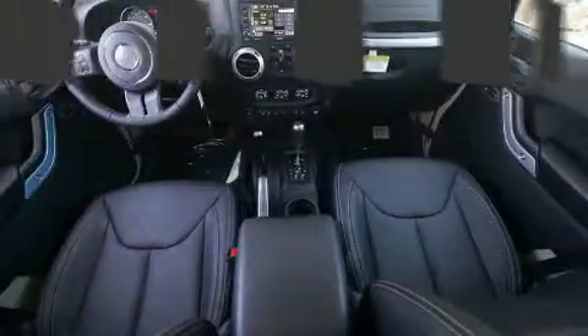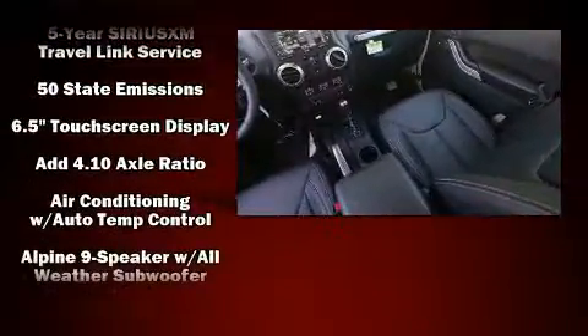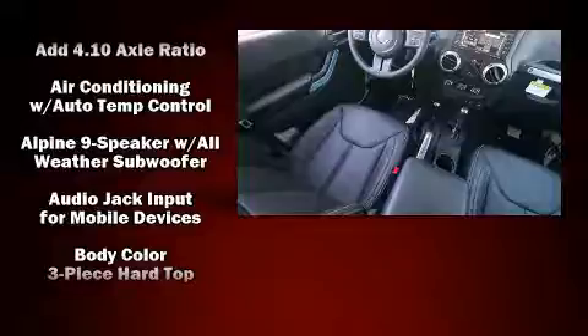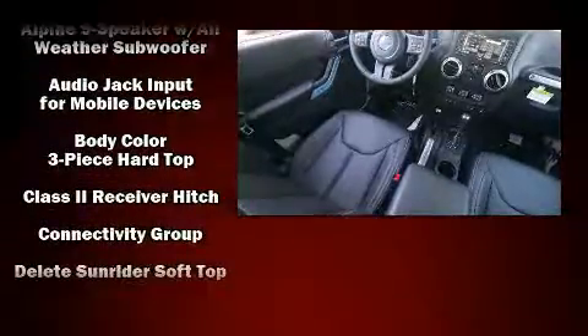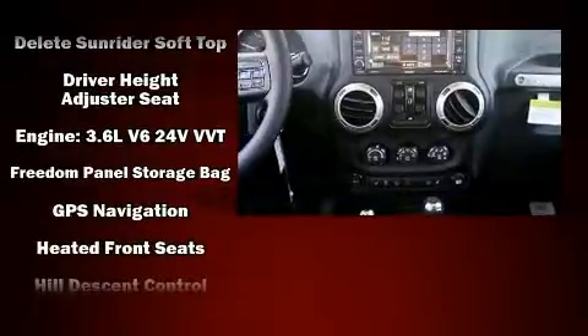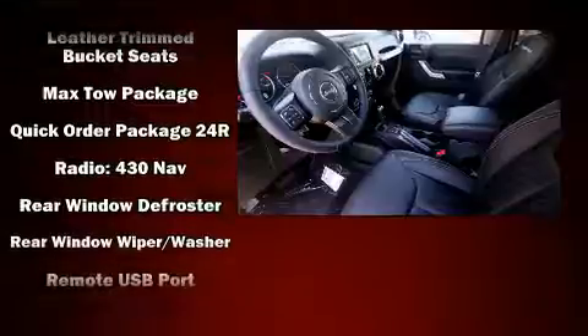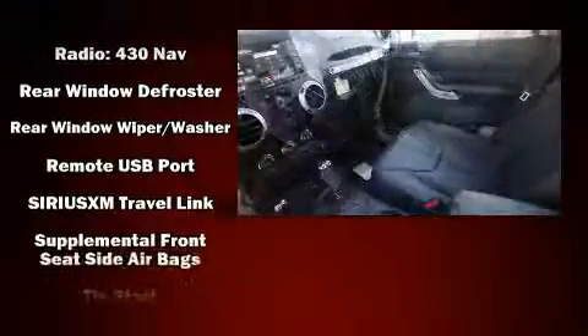These nine speakers provide excellent sound throughout the cabin. Jeep ensures the safety and security of its passengers with equipment such as dual front impact airbags with occupant sensing, integrated rollover protection, traction control, and four-wheel disc brakes with ABS and electronic stability control.